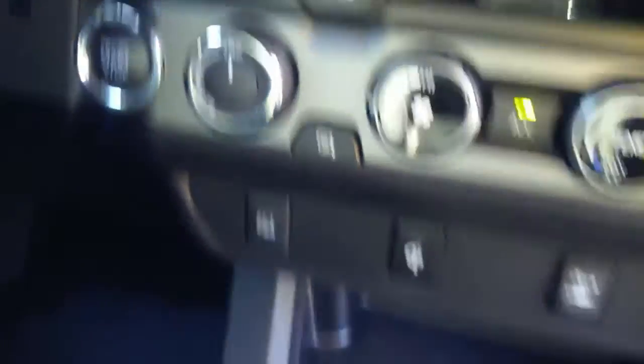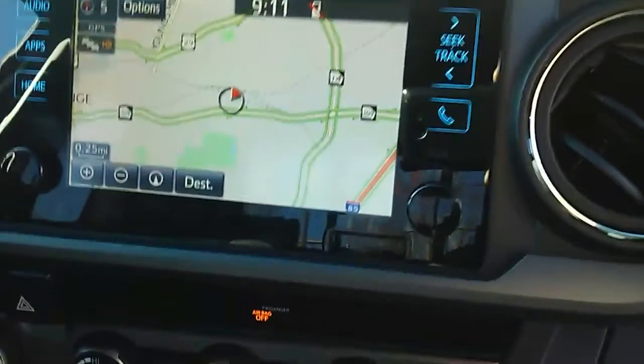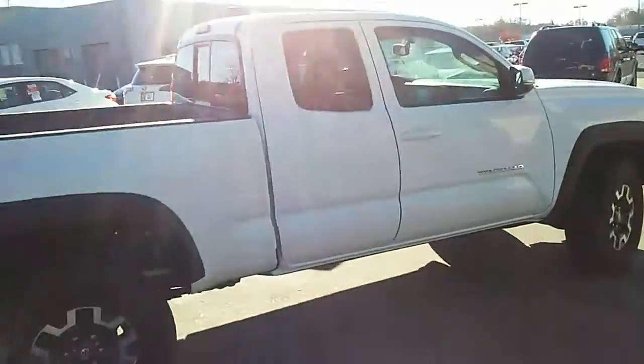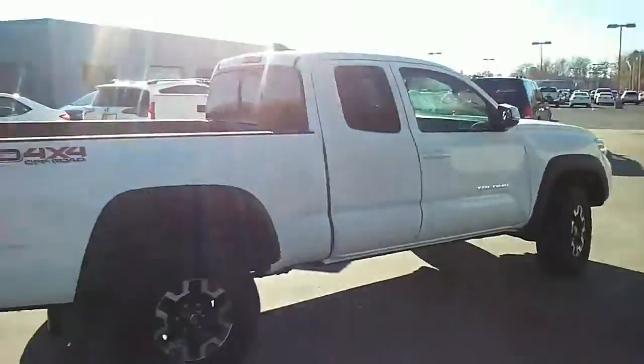It is the smart key system so you have push to start. As you can see it's four-wheel drive. Do have the integrated navigation on it. You got your audio controls on the steering wheel. Just with the four-wheel drive you get a limited slip, downhill assistance control.